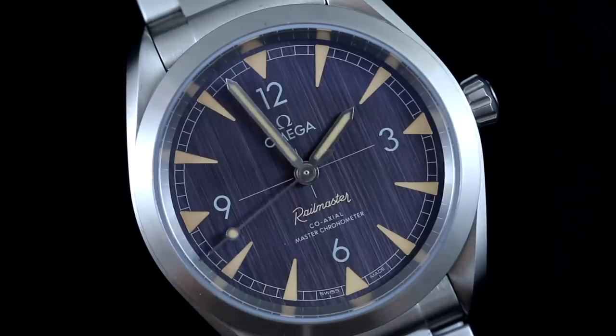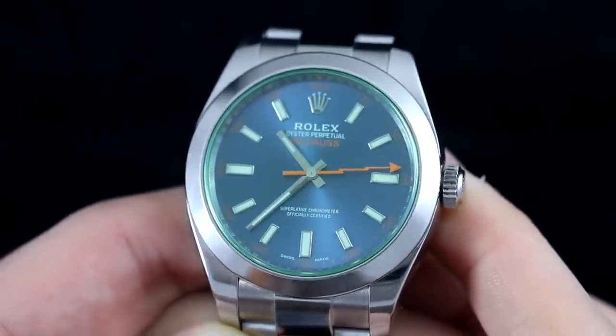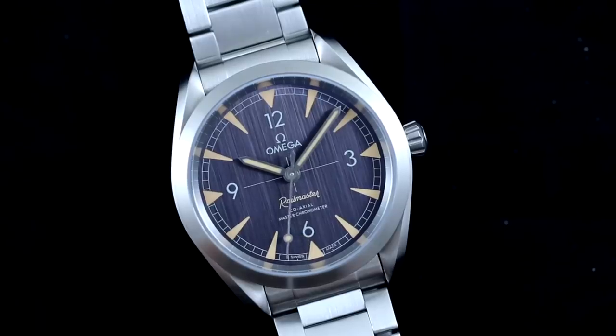The Omega wins on versatility, a better movement, and heightened specs in terms of magnetism resistance and water resistance — all for nearly half the price. That said, the Rolex Milgauss has its own unique charm, and it really comes down to personal preference. Both of these watches have gotten something of a neglected middle child treatment within their respective brands, but if you decide to get either, you're getting something that won't be everyone's first choice — and that's a big part of what makes them special.